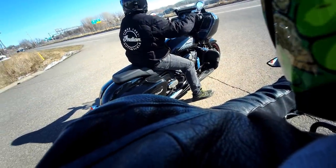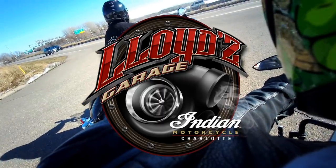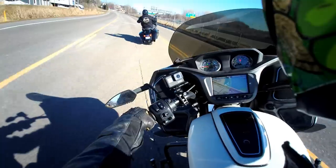Let's go see what my thoughts are on this. I'm pretty excited. I want to give a big shoutout to everybody at Lloyd's Garage and my friends at Indian Motorcycle Charlotte for just working with me and hanging out.